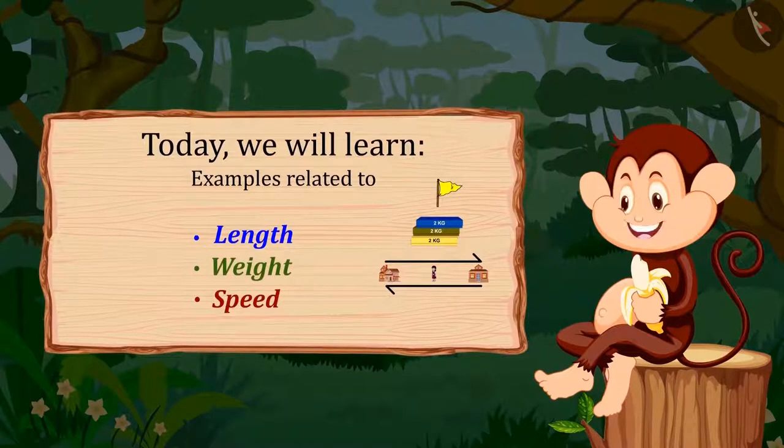Hello children! In the previous video, do you remember you learned about length, weight and speed? Come, let us see some interesting examples related to these concepts today.